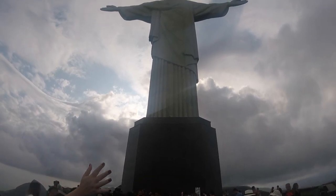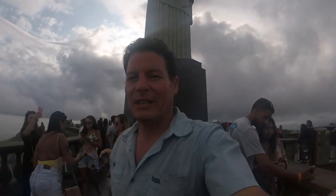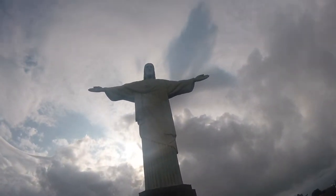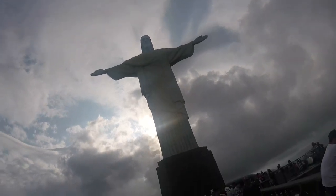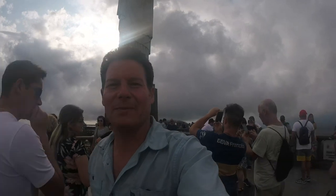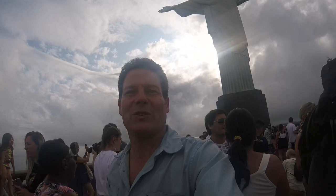It's undergone several refurbishings over the years because it gets substantial weather. It also gets substantial lightning strikes — one of the fingers fell off at one point, it was cracked. You can see little lightning rods at the tips of the fingers on both sides and also at the top of his head. This thing is built in a kind of art deco look, really typical of the 1930s, and it's one of the new seven wonders of the world.